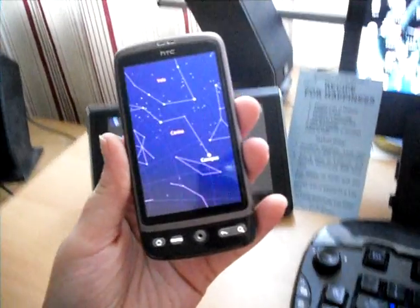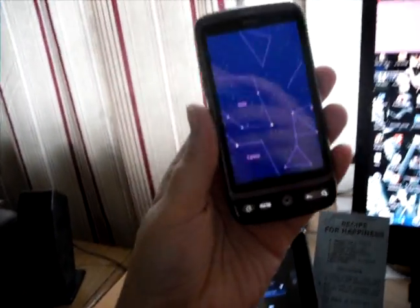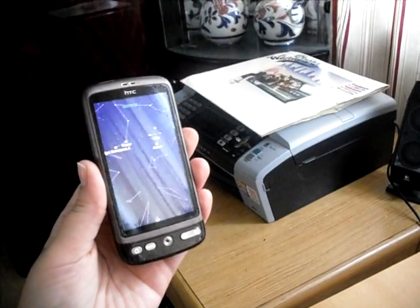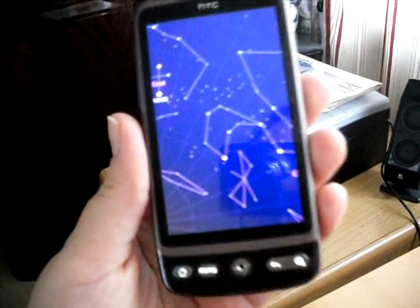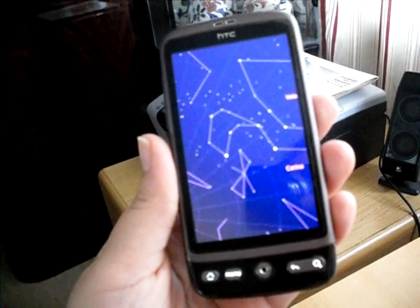Here you can see all the stars, planets. You can search for planets and stars, whatever direction you turn. I think this is a very tight Android application from Google.